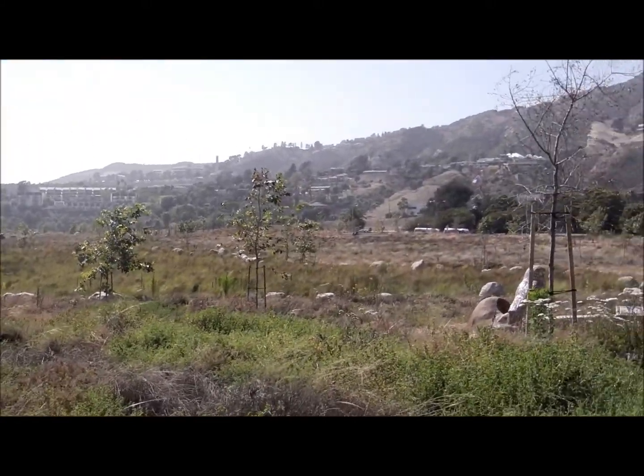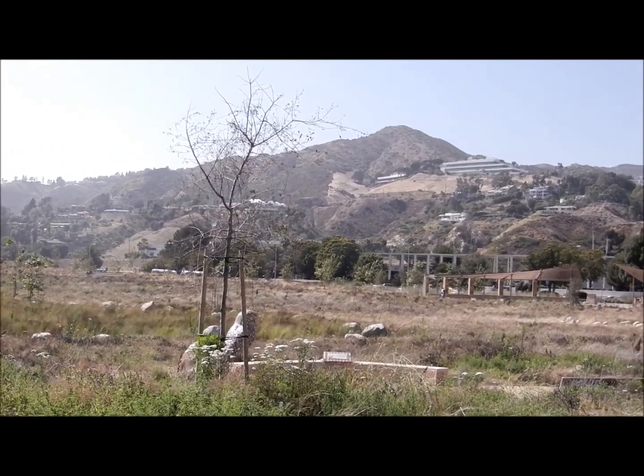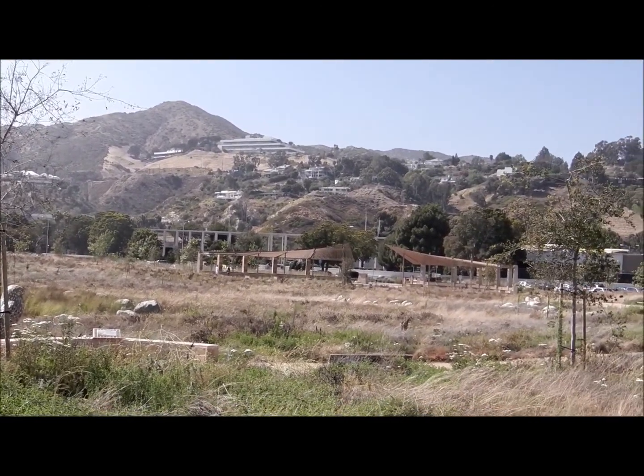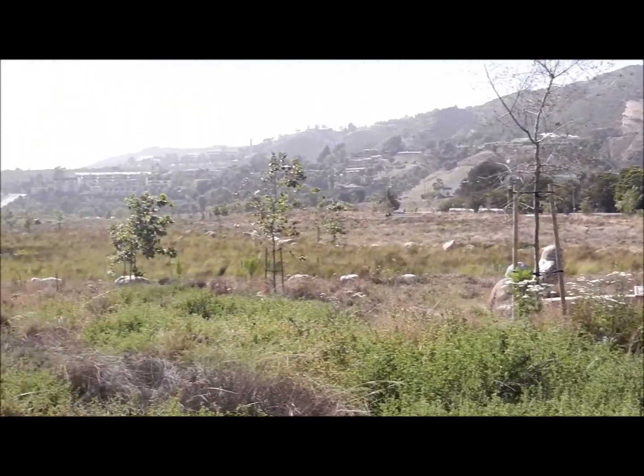Legacy Park showcases six natural southern California habitats: coastal prairie, buildings, coastal bluffs, riparian corridor, wet meadows, and vernal pools.